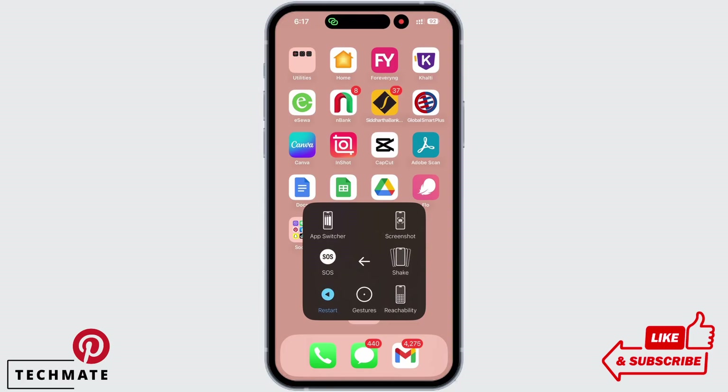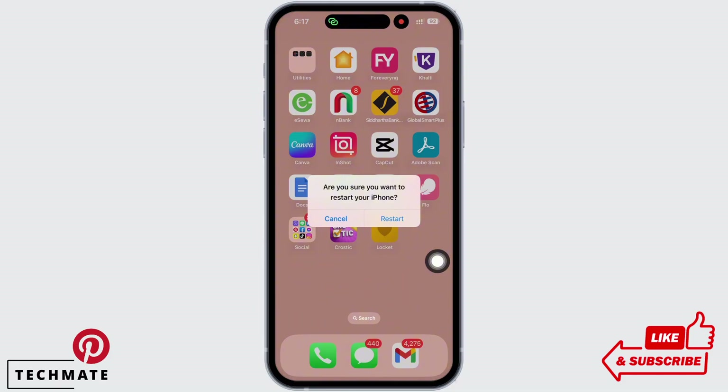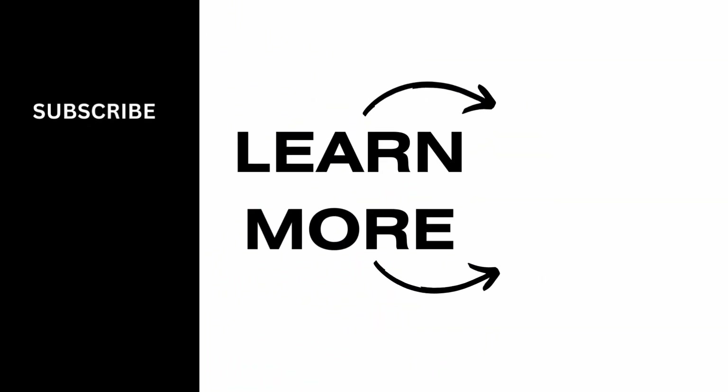Restarting the device fixes the majority of issues on your iPhone and your Pinterest will work just fine now. If you find this tutorial helpful, do subscribe to our channel. Thank you for staying with us until the end.